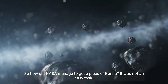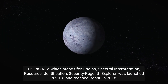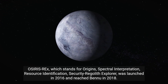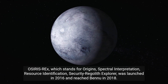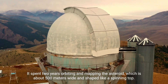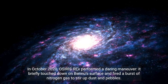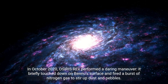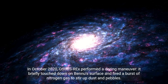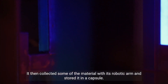So how did NASA manage to get a piece of Bennu? It was not an easy task. OSIRIS-REx, which stands for Origins, Spectral Interpretation, Resource Identification, Security Regolith Explorer, was launched in 2016 and reached Bennu in 2018. It spent two years orbiting and mapping the asteroid, which is about 500 meters wide and shaped like a spinning top. In October 2020, OSIRIS-REx performed a daring maneuver — it briefly touched down on Bennu's surface and fired a burst of nitrogen gas to stir up dust and pebbles, then collected some of the material with its robotic arm and stored it in a capsule.